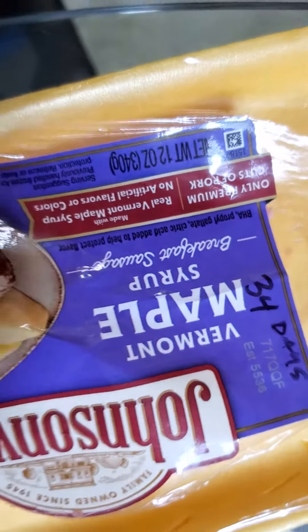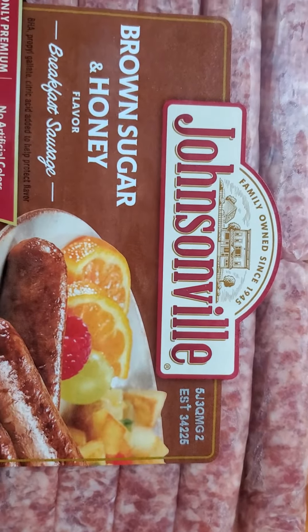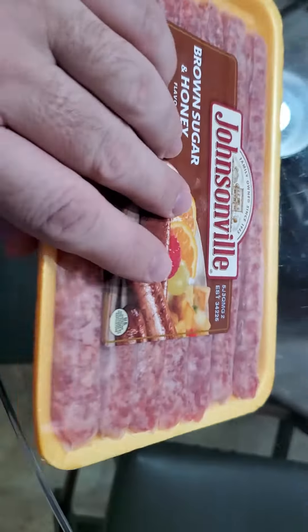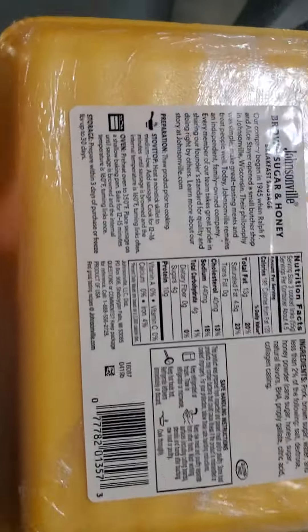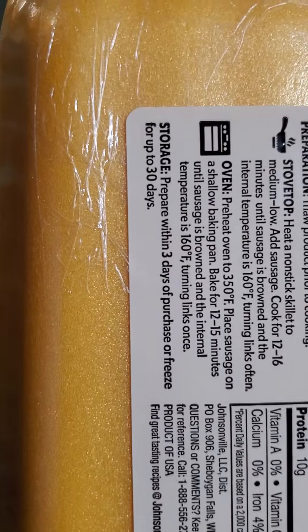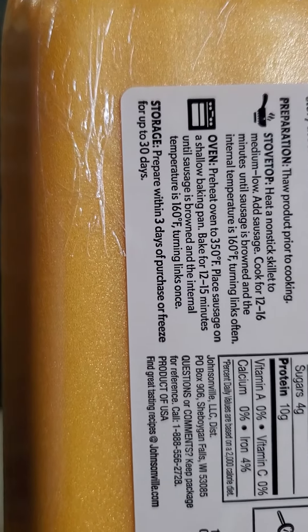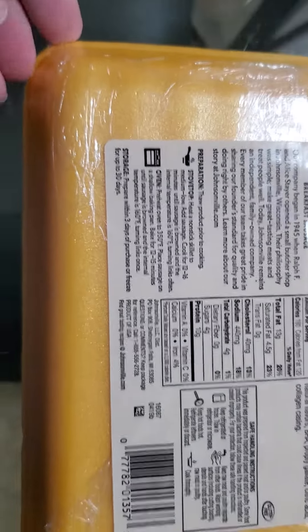She asked me how long they had been in the refrigerator and I said close to a week. She said I needed to throw them away, and I asked why. She told me to flip the package over and look at the bottom left-hand corner, where it says you should prepare these within three days of purchase or freeze for up to 30 days.